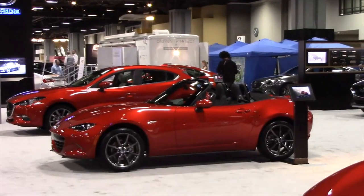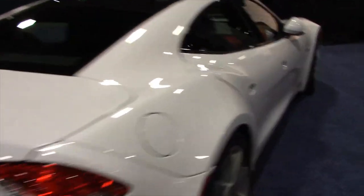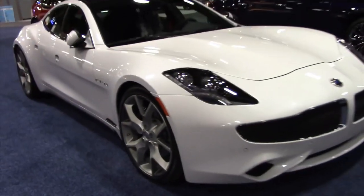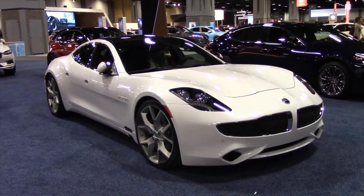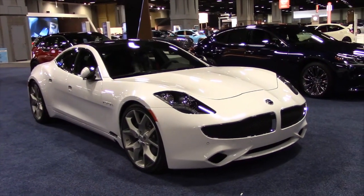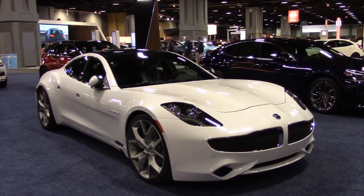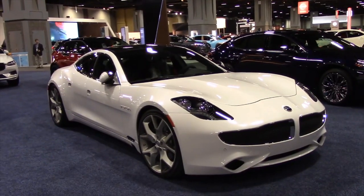So here it is everybody — it's back. It's no longer the Fisker Karma, no, no, no — it's just the Karma. Maybe Karma will pay off for them. Though they lost the battle with Tesla, they are back and the car still looks great. Certainly reminiscent of BMW's front end there, but it's a really cool all-electric vehicle and certainly a viable alternative to the Tesla.